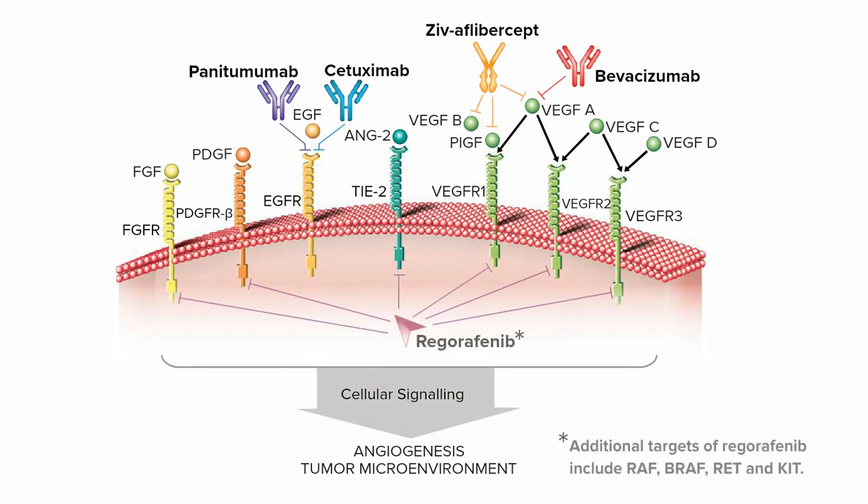Other treatments work by blocking multiple signaling pathways that drive angiogenesis, halting or slowing tumor cell growth and invasion, and stabilizing the tumor microenvironment.